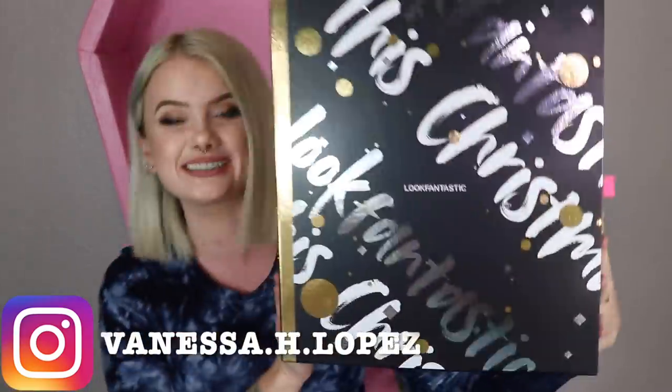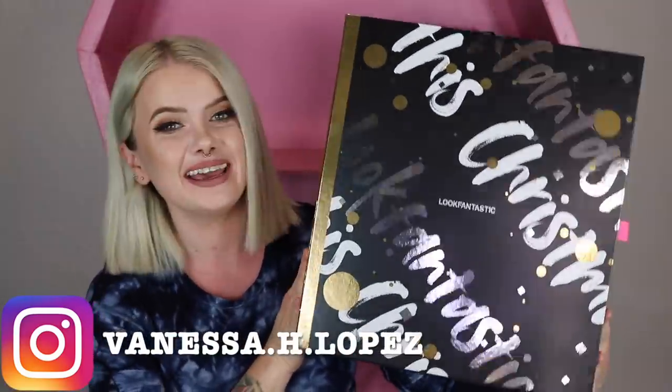Hello you guys and welcome back to my channel. I have here in my lap a very exciting advent calendar — it is the Look Fantastic 2020 advent calendar! I actually pre-ordered this one as soon as it was released because I was just so excited about it. I got the Look Fantastic last year and I really loved it, so fingers crossed for this year as well. They did raise the price of this one.